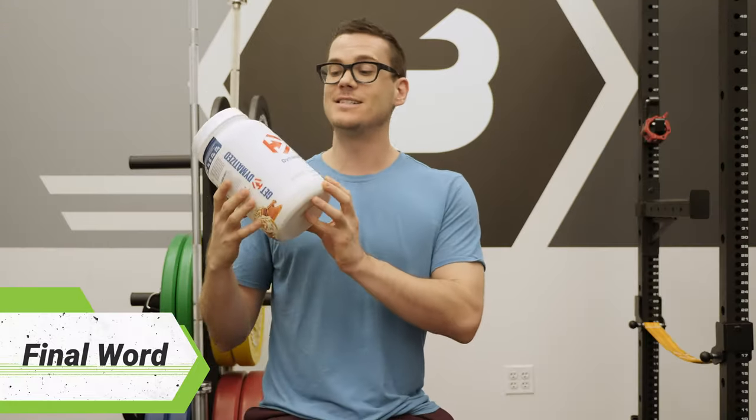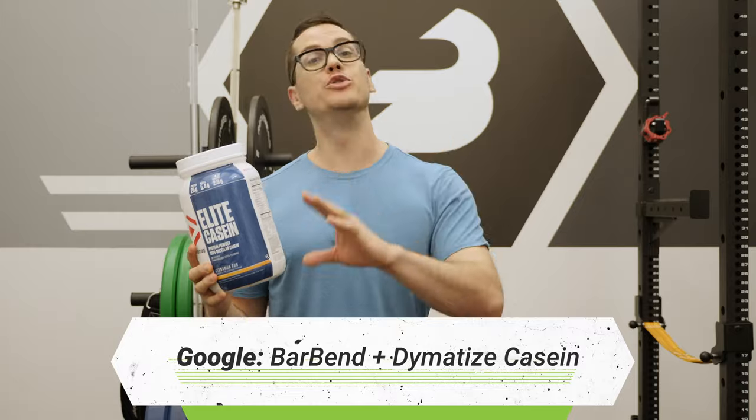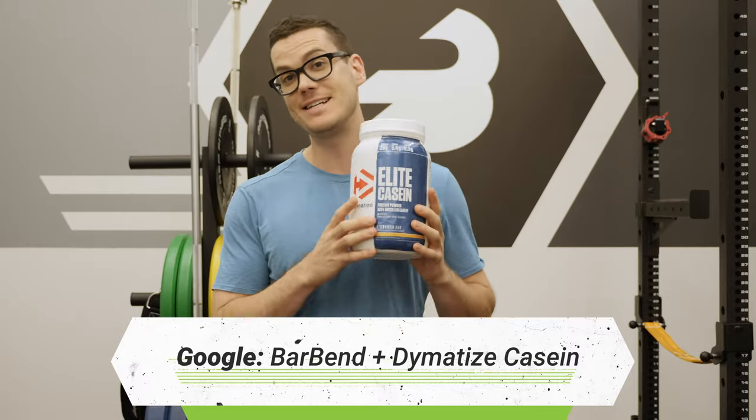Alright, so those are my thoughts on Dymatize's Elite Casein. For the full written review where I get a little bit more nitty-gritty with the nutrition science, just google the full review with BarBend plus Dymatize casein.